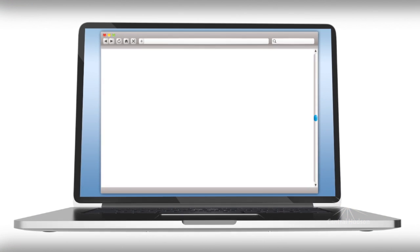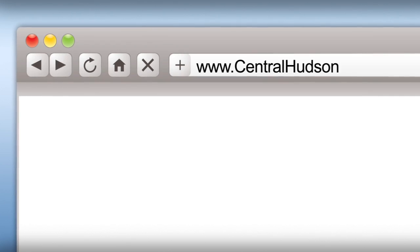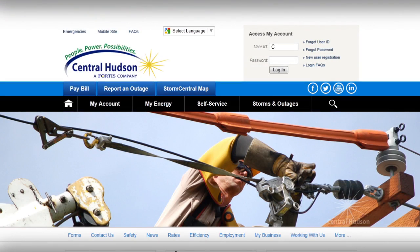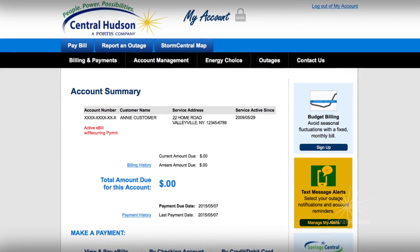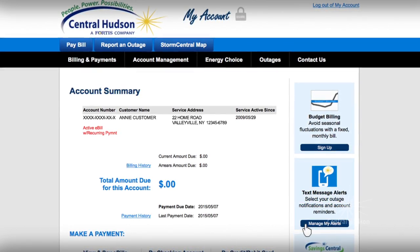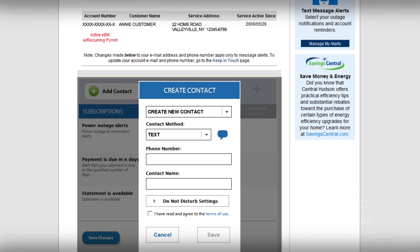Signing up for email or text alerts is easy. Go to our website at centralhudson.com and log into your account. Once logged in, select Manage My Alerts. Now add your contact information: your mobile phone number for text alerts, and your email address for email alerts.